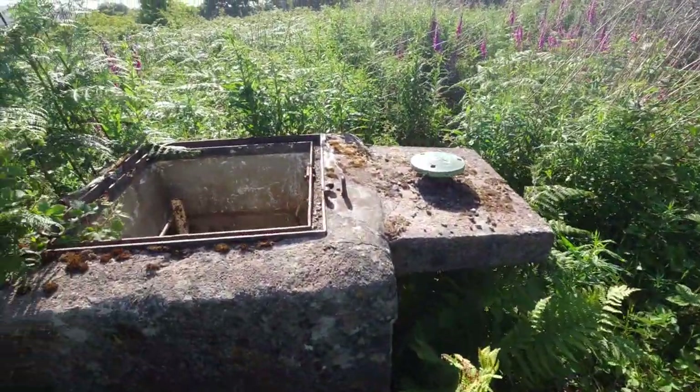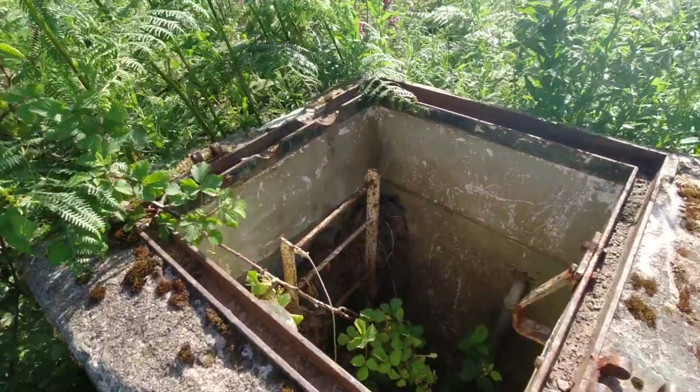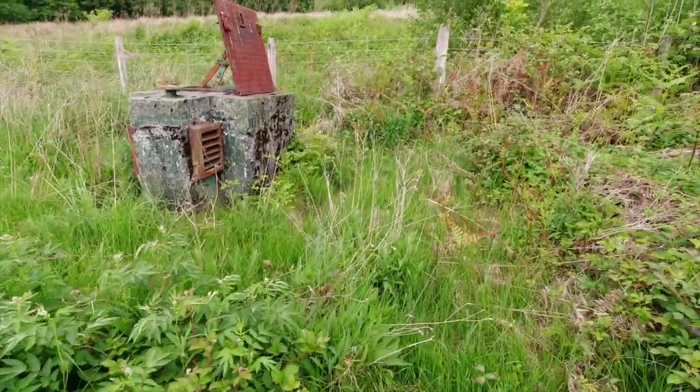You can normally find a bunker by its identifiable concrete hatch and nearby phone line in fairly rural areas. But most, like this one, have been filled in due to flooding or vandalism. Some on common land, however, do remain open.